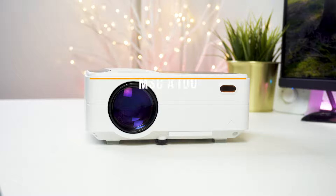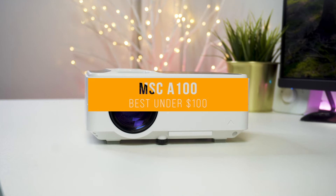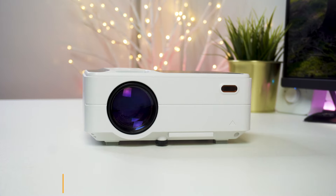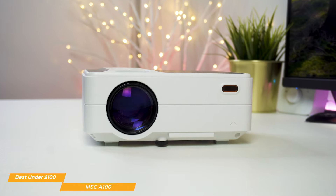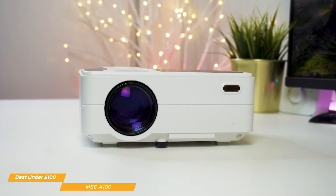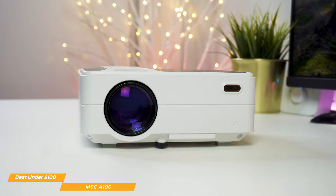Now we'll take a look at the MSC-A100, our choice for best cheap projector under $100. At under $100, the MSC-A100 is one of the best cheap projectors that delivers decent quality at the sub-$100 price point. If you're looking for a low-cost projector that will give you decent picture quality, the MSC-A100 may be the right choice for you.